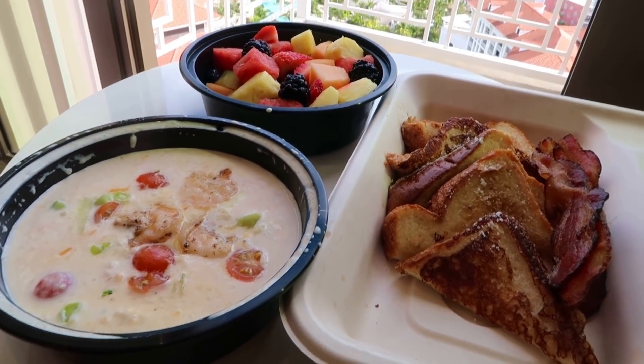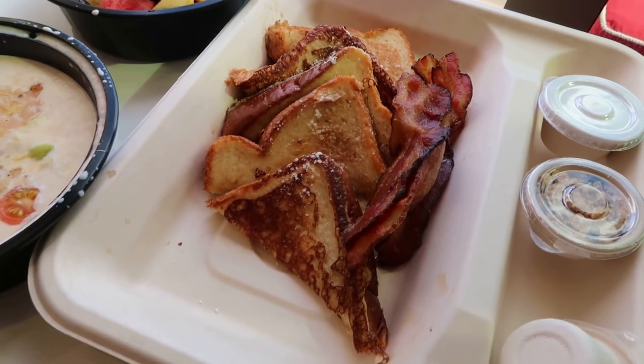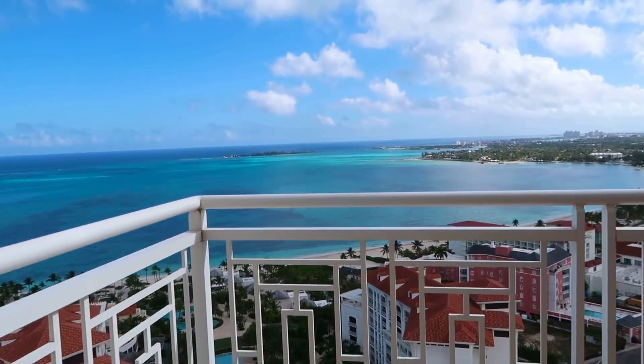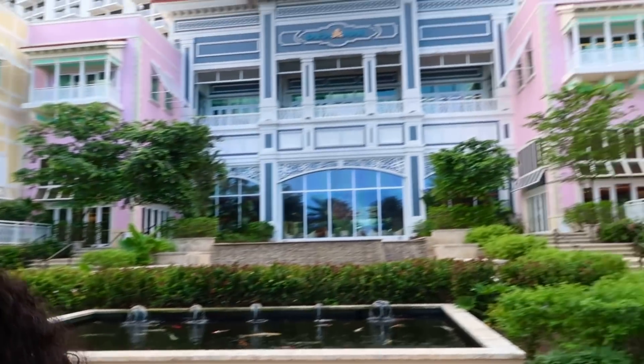You guys, breakfast has arrived! I have some shrimp and grits, some fruit, toast, and bacon. Good morning guys — I just left the medical clinic to take a COVID test. It was easy and quick. They'll email me my results in 30 minutes. I have 30 more minutes before my driver comes to take me to the airport. My suitcase is already packed upstairs. I thought I'd go to the beach and just be in the sand until then — it's beautiful here.